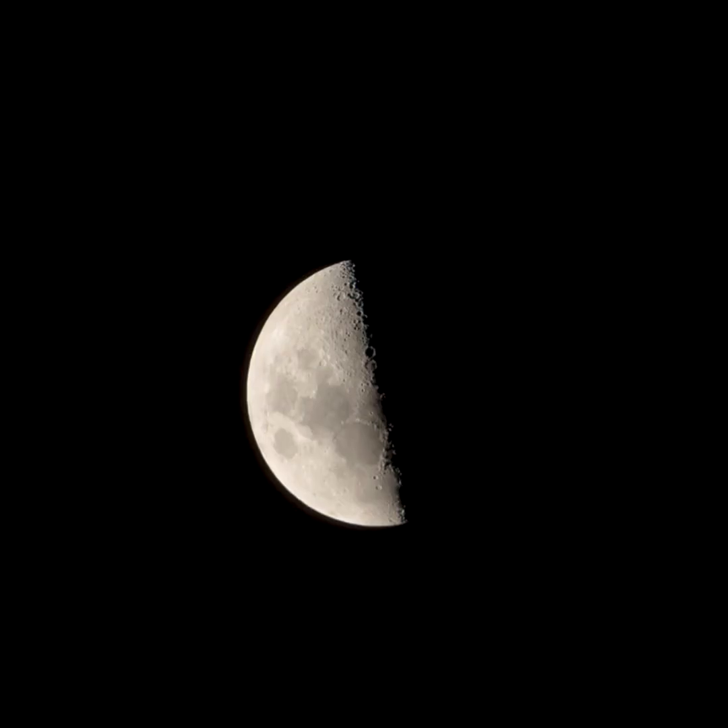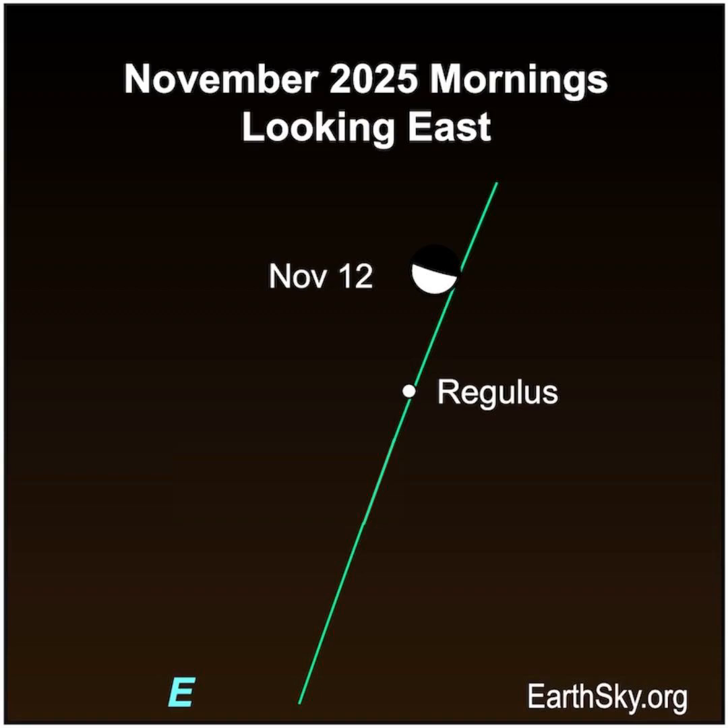Hi Stargazer, this is Marcy of EarthSky. You can't miss the last quarter moon on November 12th. And do you see a bright star near the moon? That's the star Regulus, the heart of Leo the Lion.